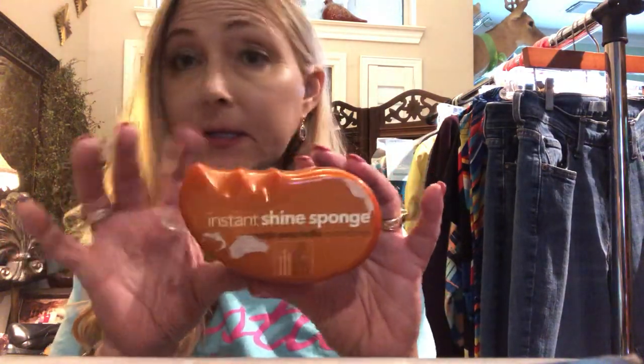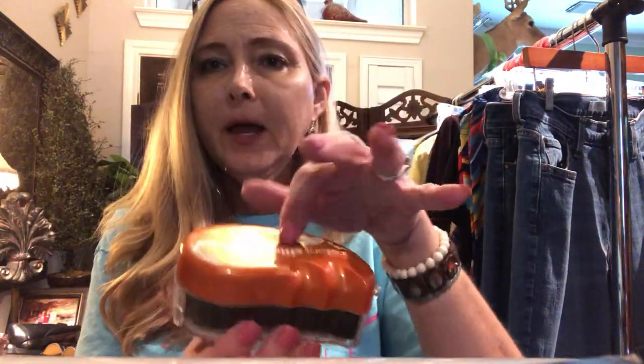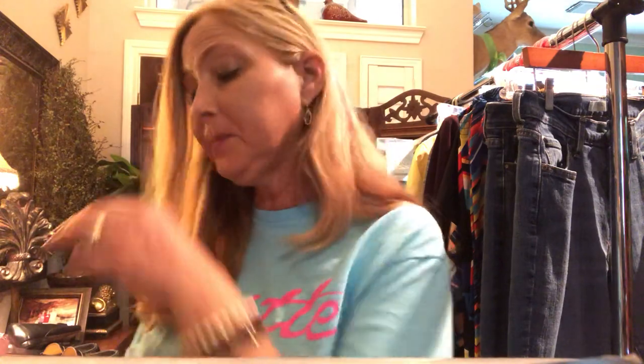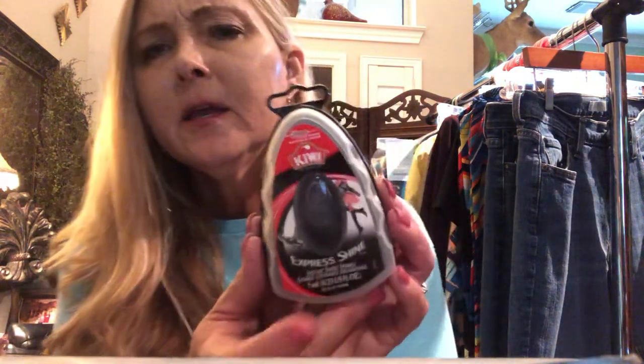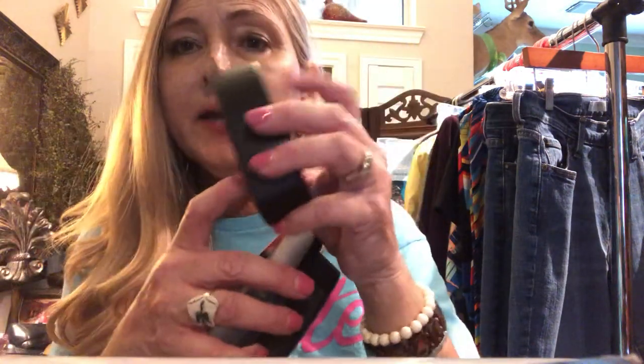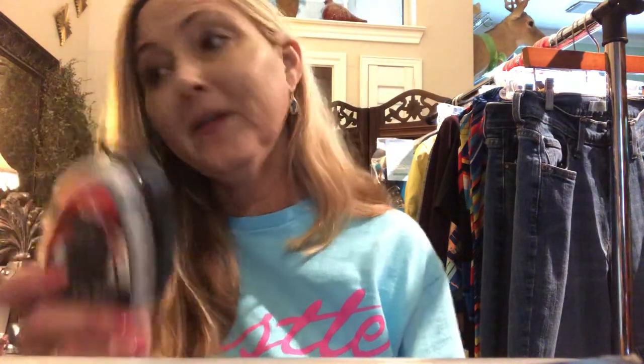Before I forget, I wanted to show you guys the sponge I was talking about on the last Poshmark live show. It's a little sponge that sits in a tray — you can buy one similar to this at Payless. You can use it on black, brown, burgundy, any color shoe, and it's going to shine them right up. I just bought this one at Target for five dollars — a little bitty plastic tray and the sponge sits right inside. Really great for cleaning up your shoes and making them look good for pictures.